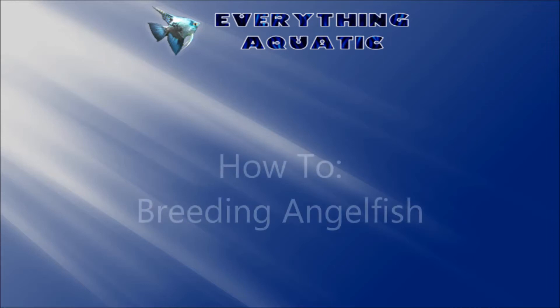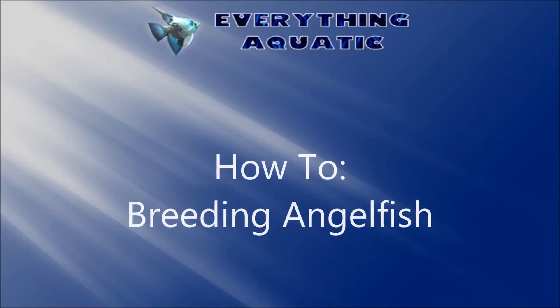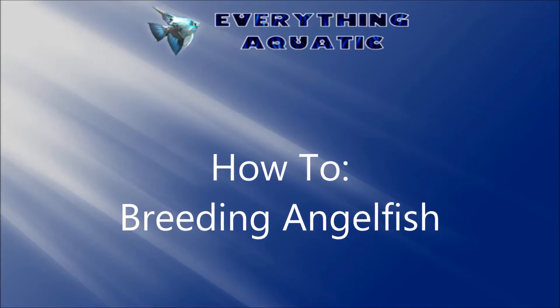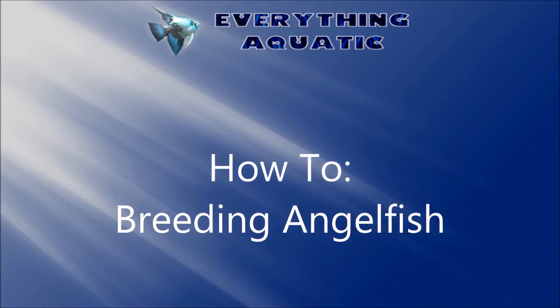Hello everybody! This week I thought I would talk a little bit about breeding angelfish. There really is no wrong way to go about it. The hard part is figuring out the right way for you because there is no magic formula — there's not a one way fits all type thing.